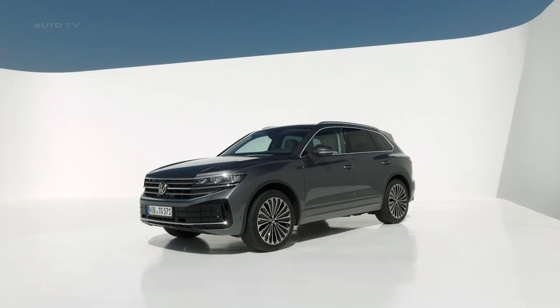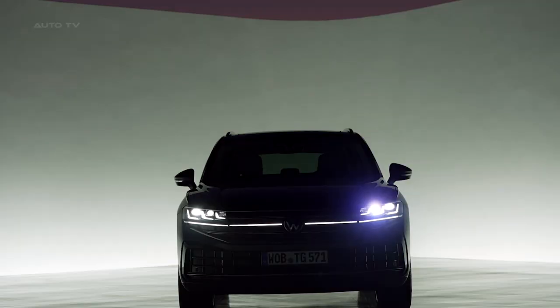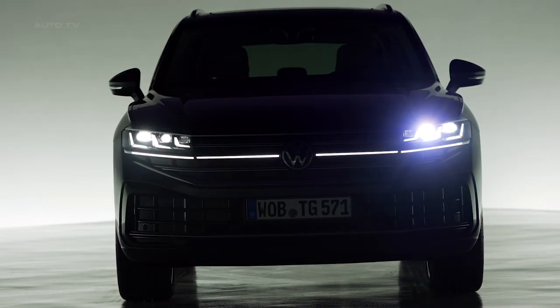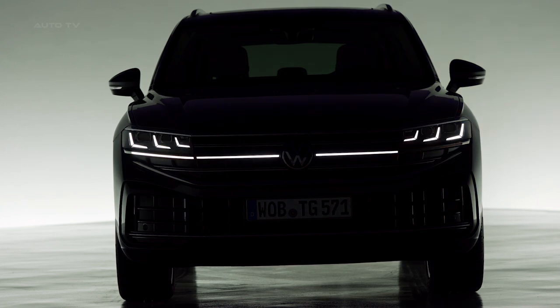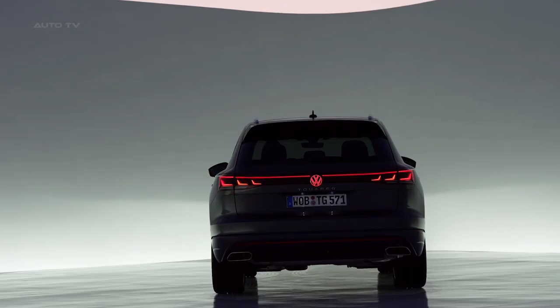The vehicle's front showcases a fresh design combining a new radiator grille and headlight unit, along with a revamped front apron. The iQ-Lite HD Matrix headlights are an eye-catching feature, standard on all but the base model. Additionally, for the first time in the Touareg, the radiator grille's central horizontal strip is illuminated.